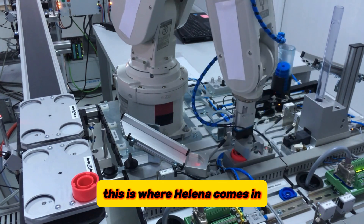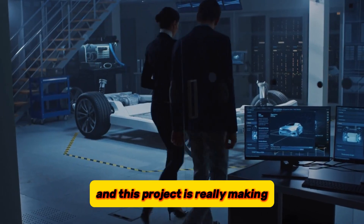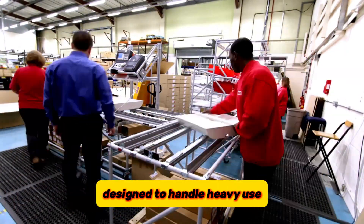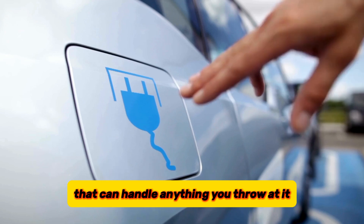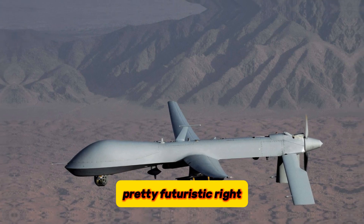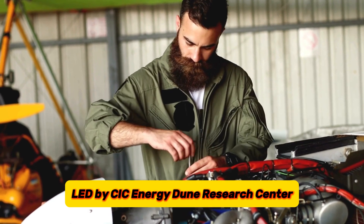This is where HALINA comes in. HALINA stands for Halide Solid State Batteries for Electric Vehicles and Aircraft, and this project is making interesting and groundbreaking progress in battery technology. They're basically building super-powered batteries designed to handle heavy use and keep going strong for a long time. Imagine an EV battery that can handle anything you throw at it, or an airplane battery that lets you fly farther and cleaner than ever before. This project kicked off about a year and a half ago, led by CIC Energy Dune Research Center.